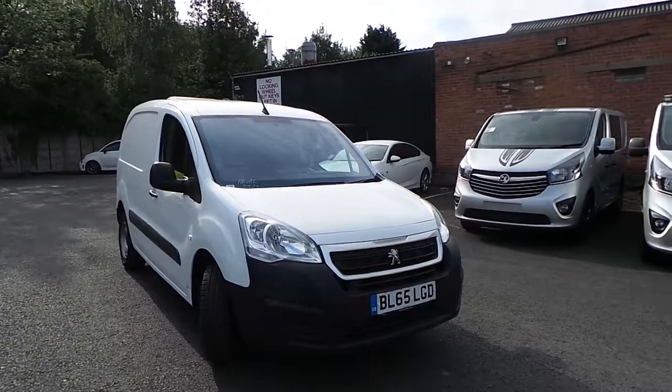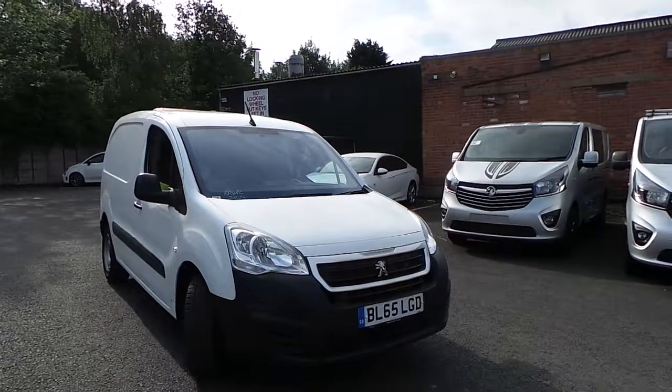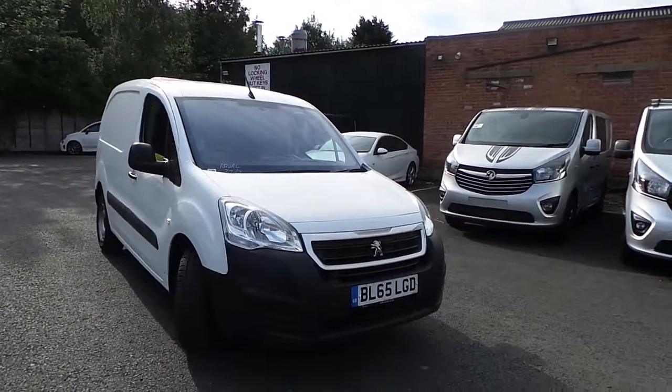Welcome to Pentingham, Nottingham, Borwell. Here we have a Peugeot Partner 850 Professional L1. This is a HDI panel van and as you can see this vehicle is in white and on a 65 plate.